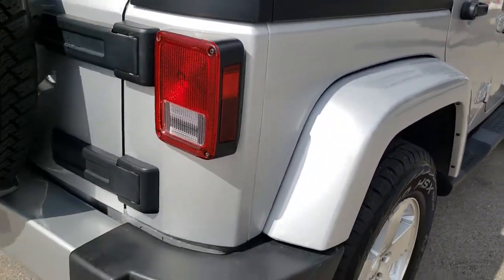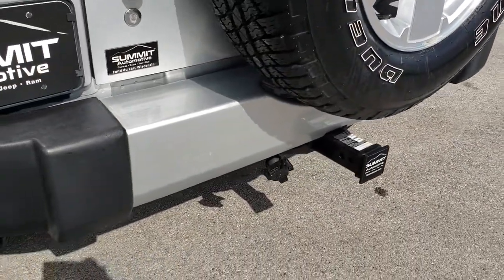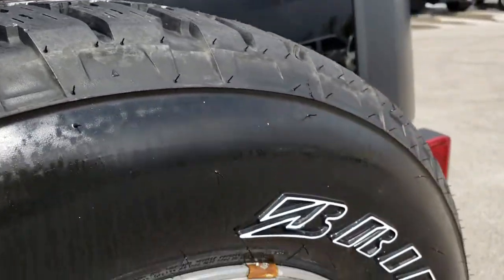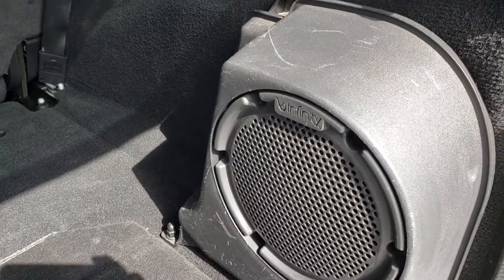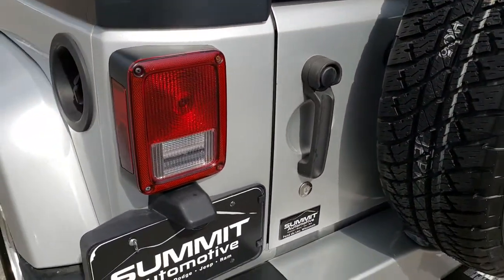As we go around to the back, you can see that the rear bumper is in nice shape as well — no dents, dings, or cracks on it. It has a Bridgestone Dueler full-size spare tire on the back that is brand new, along with the factory alloy rim. Taking a look at the back storage area, that's in really nice condition as well. It does have the Alpine Infinity subwoofer. Carpeting is nice and clean, with a little storage area underneath.